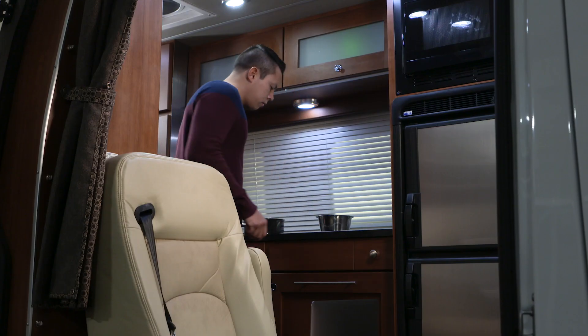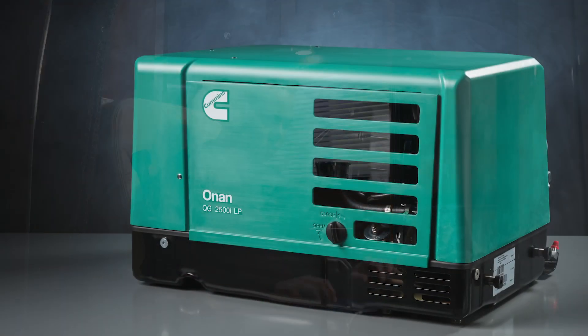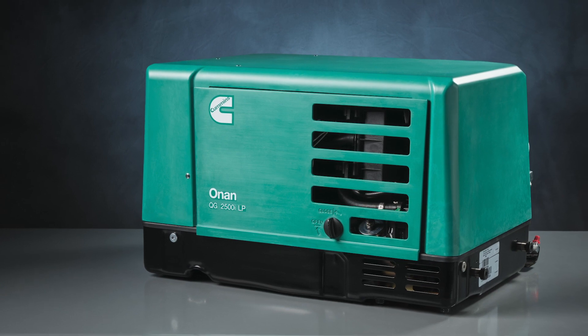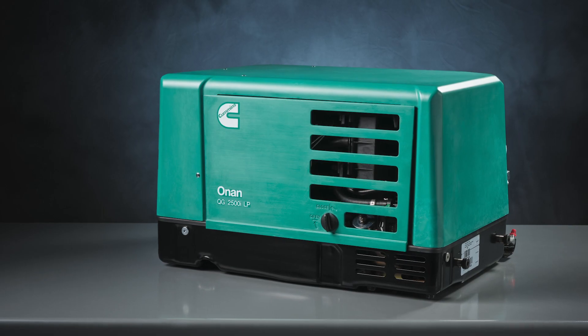Quiet, smooth, and efficient, with a minimum of noise and vibration. The new 2800i and 2500i Generators are available in gasoline or LP-powered models, as well as an EVAP model that meets 50 state emission laws.